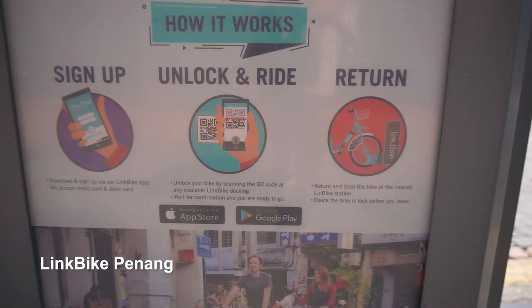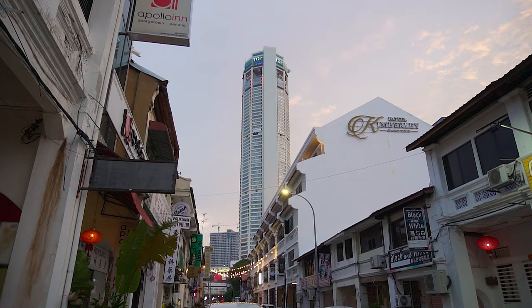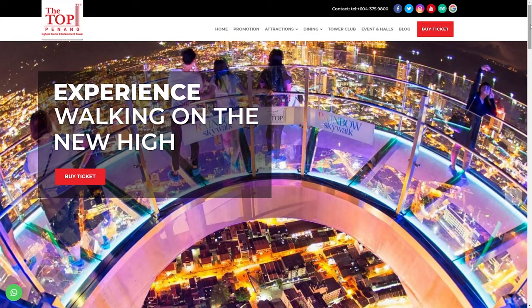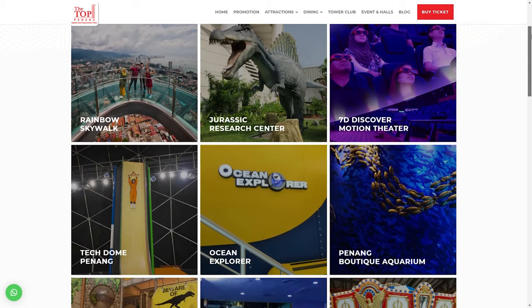Right in the middle of Georgetown, you'll find the tallest building on the island called Komtar Tower. You can get a ticket to visit the highest floor and get an interesting view of the entire city. Komtar also has the largest indoor theme park in Penang. If you'd like to know more about it, we'll share the link to the website in the description below so you guys can go check it out.